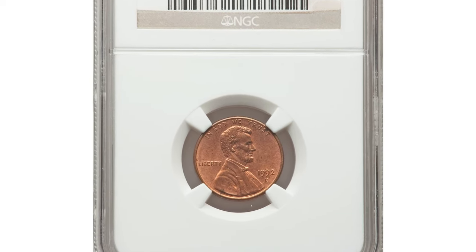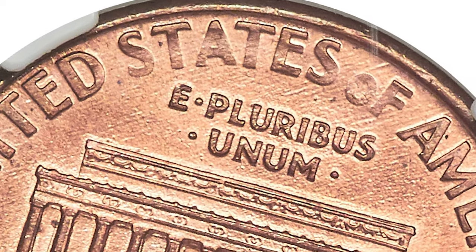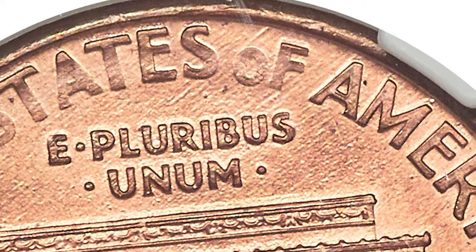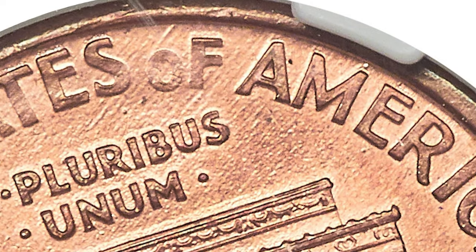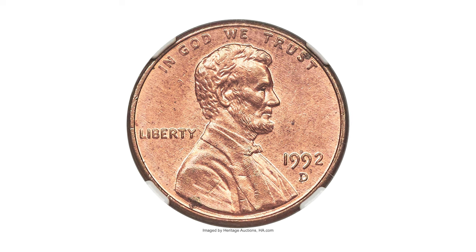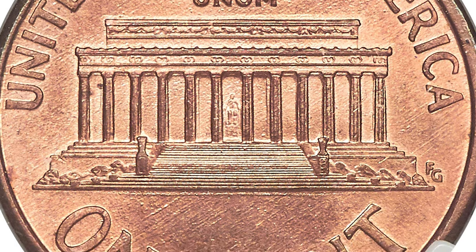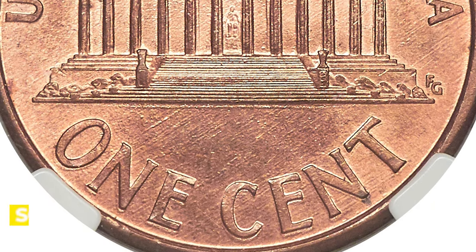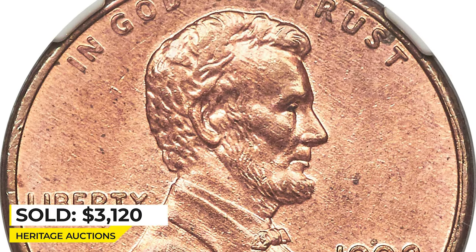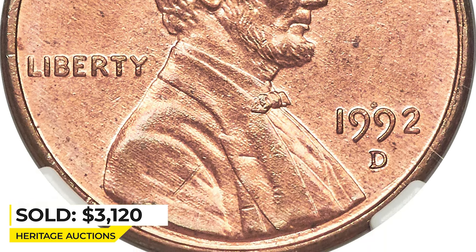This is a 1992-D Lincoln Cent in MS-65 Red, a scarce Close AM variety. The AM in AMERICA touch at their base and the designer's initials are slightly closer to the Lincoln Memorial than normal. This variety is rare in gem red condition. It displays satiny copper-red surfaces and sharp devices with minimal signs of surface contact. It was sold on February 25, 2022 for $3,120 at Heritage Auctions.